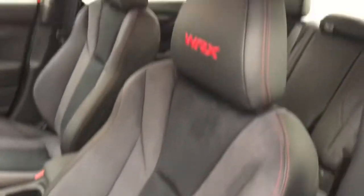Interior options include power windows, locks, and mirrors. Premium audio system, power seats with lumbar support, and cloth and leather upholstery.